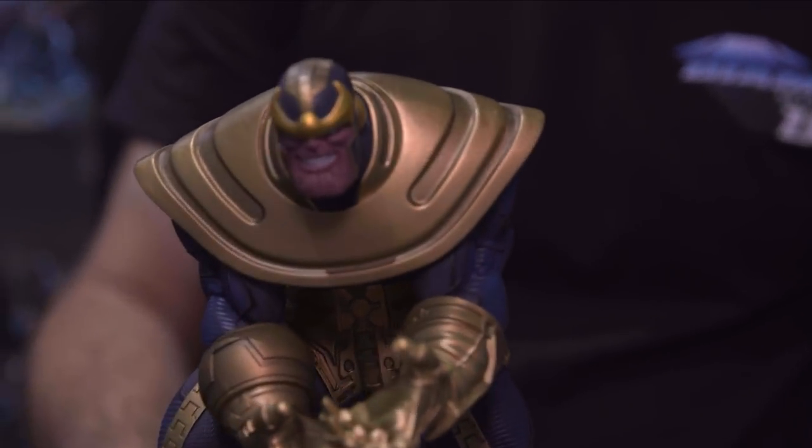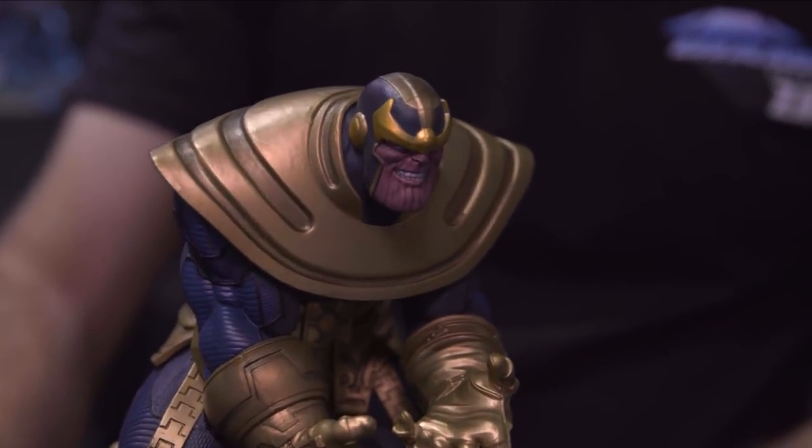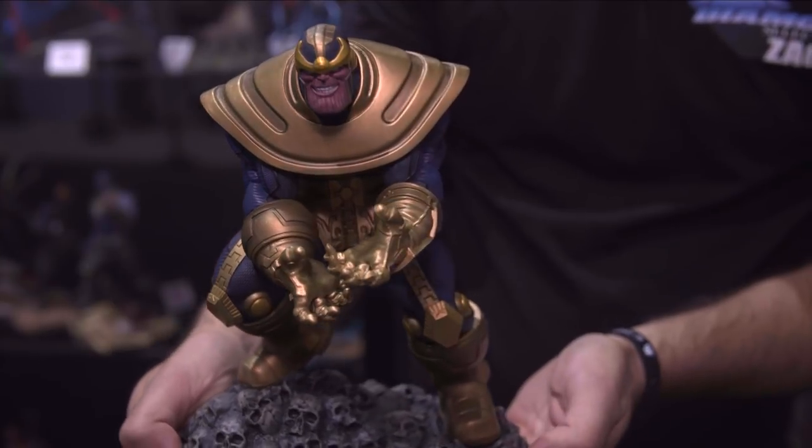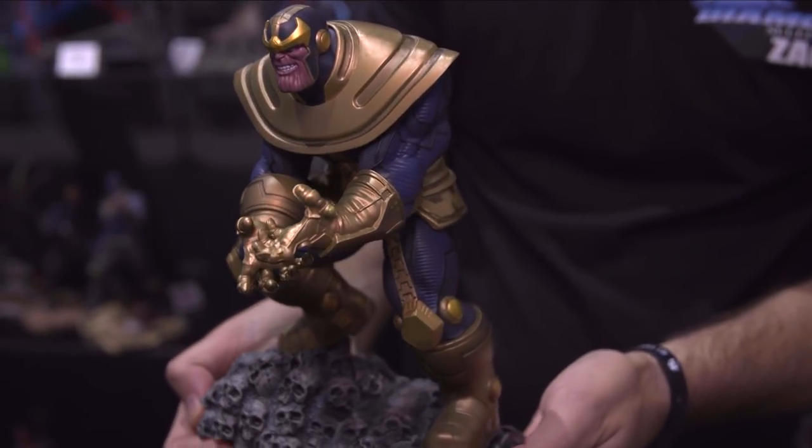I see over there you have a Thanos. Yeah, this is our comic-based Thanos — this is our Marvel Gallery line, again $45 to $50 — and this one is going to be exclusively at GameStop. You can see he's standing on his mountain of skulls, ready to tear an Avenger apart.